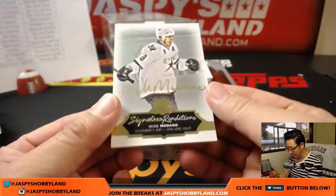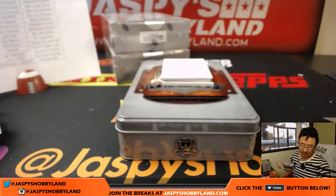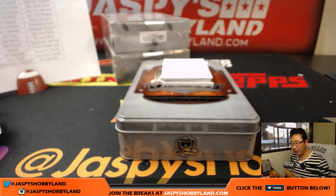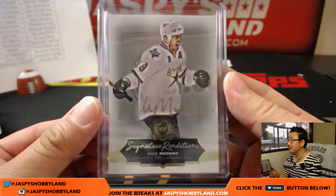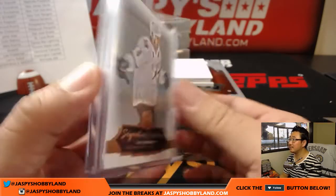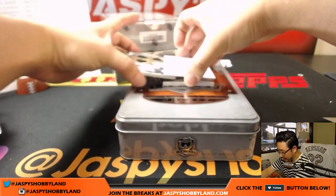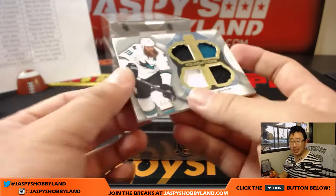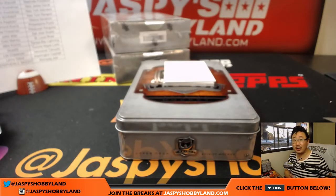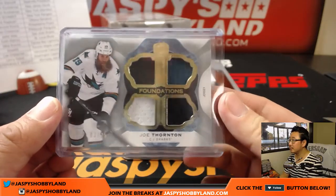Next up, Mike Modano. I know Mike Modano and I know Patrick Kane too — there's some guys I know. Another Dallas Star for James Payne. Next is a quad relic — Joe Thornton, 3 out of 25, with that Justin Turner-esque beard. San Jose Sharks — Peter Elias with that quad relic.